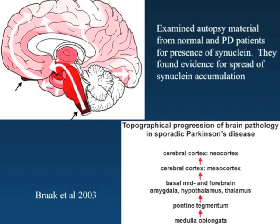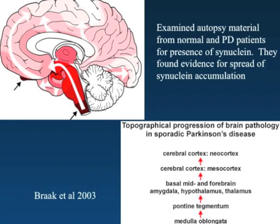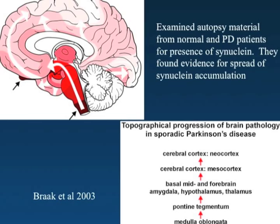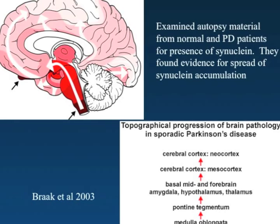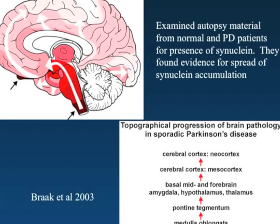A third important and fairly recent discovery, about eight years ago by Heiko Braak and others: he looked for deposits of synuclein in patients with Parkinson's disease and in people who died of other causes. In people who died of other causes with no symptoms of Parkinson's disease, he found in a small fraction evidence of synuclein deposits in the lower brainstem and in the autonomic plexus — areas of the peripheral nervous system involved in autonomic support like the gut and the heart.